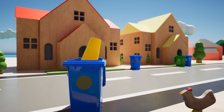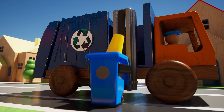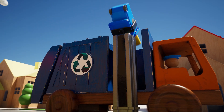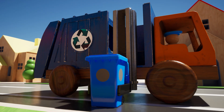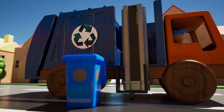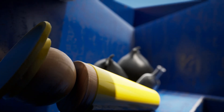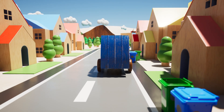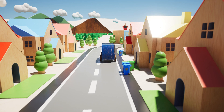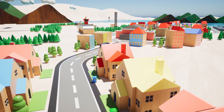Uh-oh! Looks like the chicken has startled Yellow Pilot, who's fallen into the recycling can. Oh dear. Here comes the recycle truck — hang on, Yellow Pilot! Oh no! Yellow Pilot is heading to the recycling plant. I do hope Yellow Pilot won't get recycled.